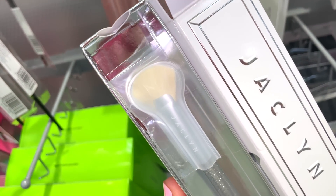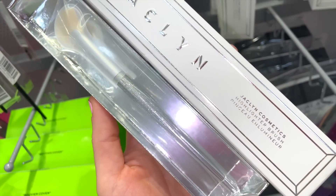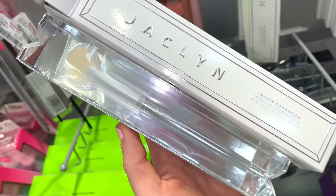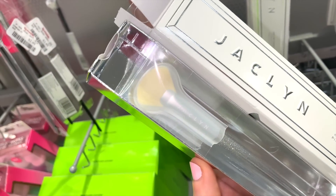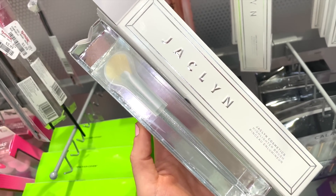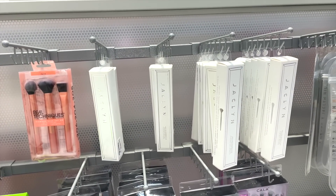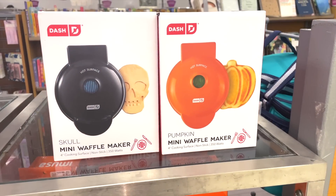The JH03 is a highlighting brush — a little smaller — and I used to own brushes like this, so I'm picking this one up too. I really hope they bring in more Jaclyn brushes because I am completely blown away by this find.